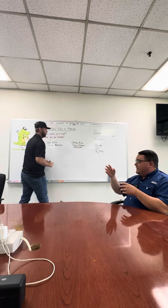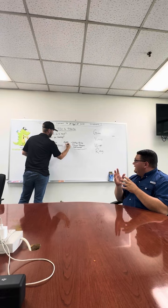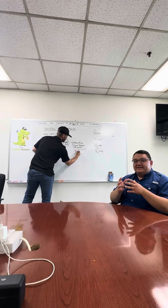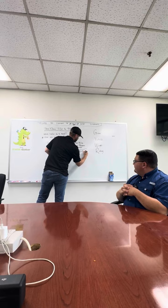So your customer is carrying, let's say in this case, 15,000 pounds to make the math work out. A 20K Elite four-tire gooseneck in a 20-plus-5 length is going to weigh approximately 6,000 pounds, whereas a 20-plus-5 dual tandem gooseneck is going to weigh approximately 7,500 pounds.